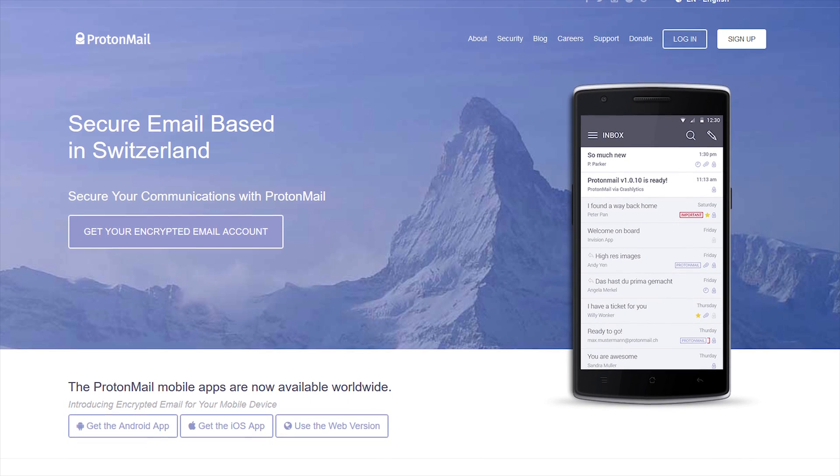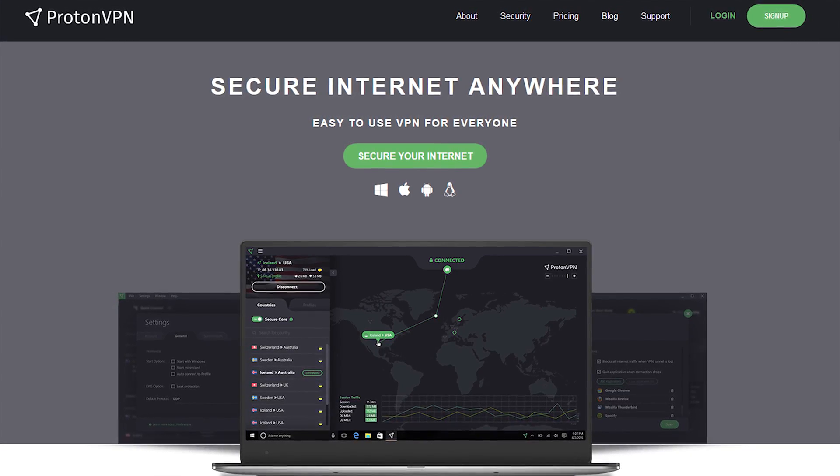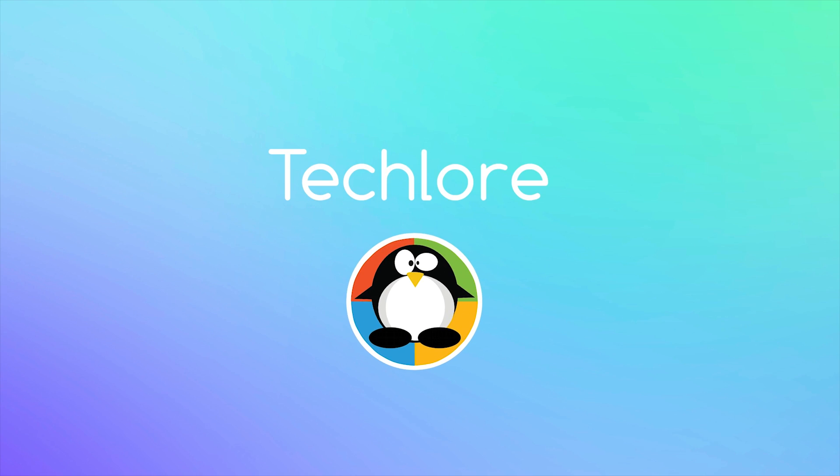Proton, the company behind the absurdly popular ProtonMail, released their very own VPN service, ProtonVPN. I'm pumped to review this one. Hello everybody, welcome to Tech Lore — today I'm gonna review the very much hyped ProtonVPN.